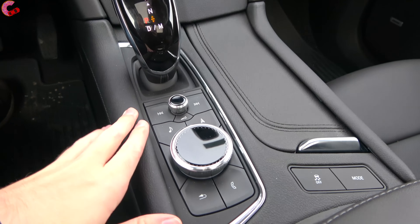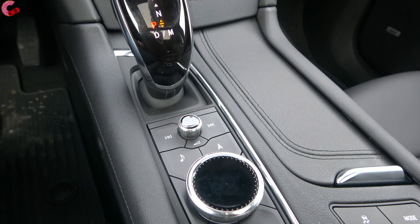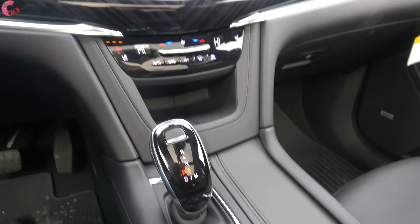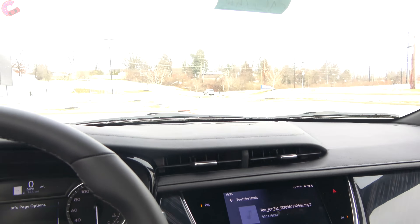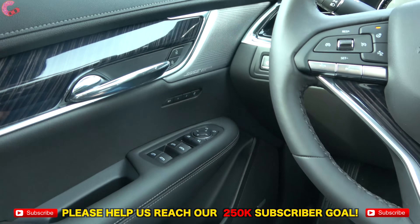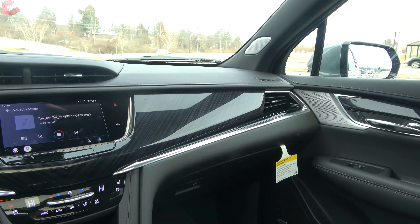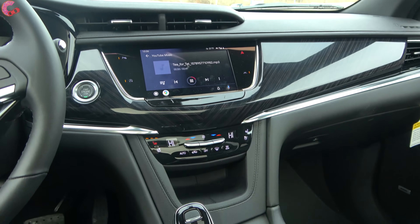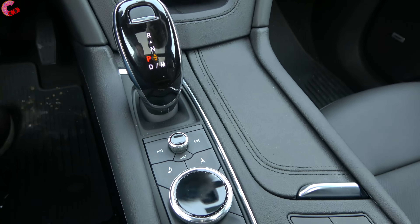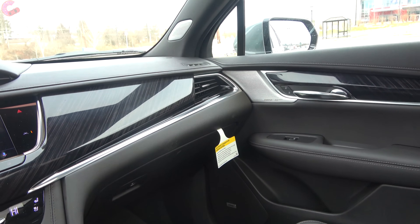Right behind the parking brake, you have your control knob for the Cadillac CUE system as well as your volume knob. On board with this specific model, we have the optional 14-speaker Bose performance sound system. This is a really nice-sounding system — I particularly like how balanced everything sounds, and I love the detailed metal speaker grills.